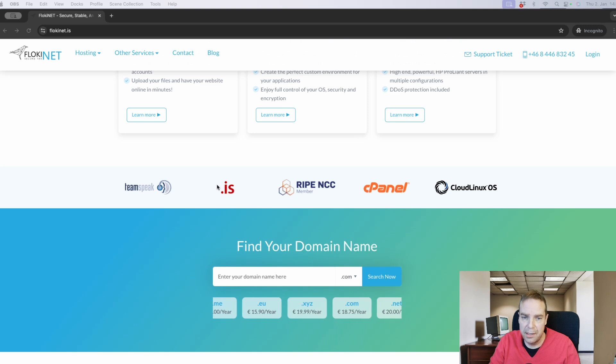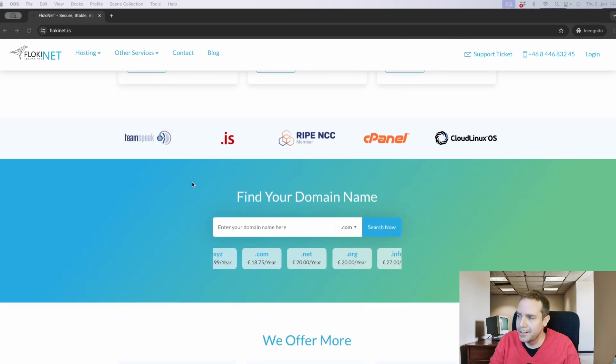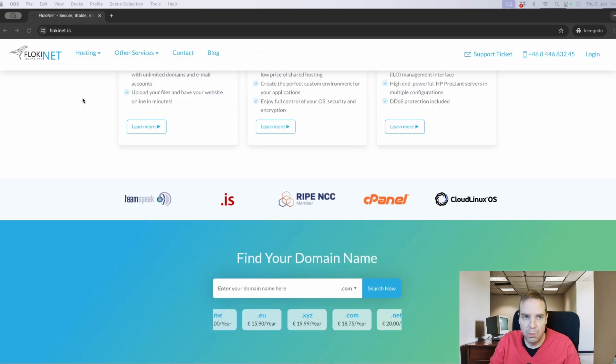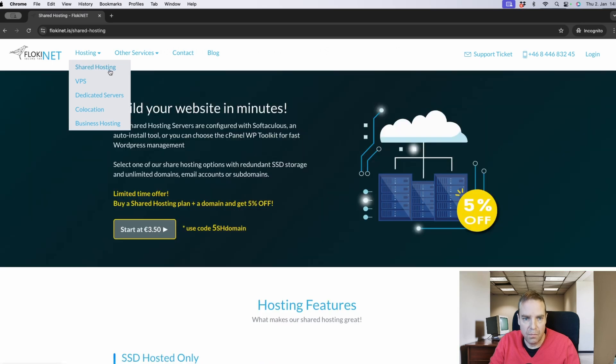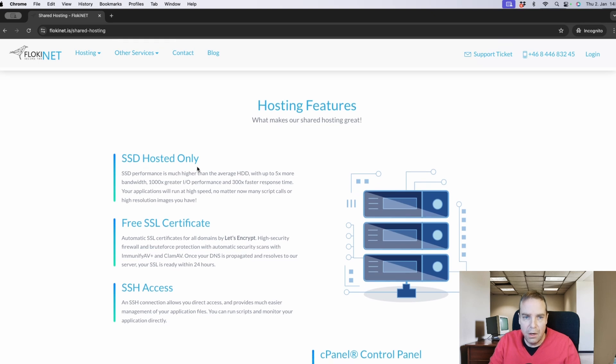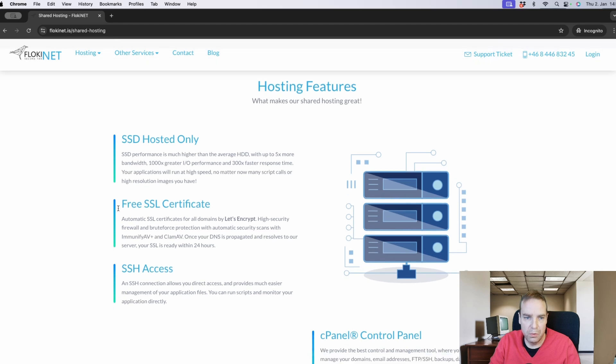The company Floki is registered in Iceland, and Iceland has really good laws, so they don't have to provide a real name. Here you can check if a domain name is available. When you want to register your domain name, you simply go to Hosting, click on Shared Hosting, and here you can see it's really cheap — 3 euro 50, so roughly the same in dollars, maybe a little bit more.